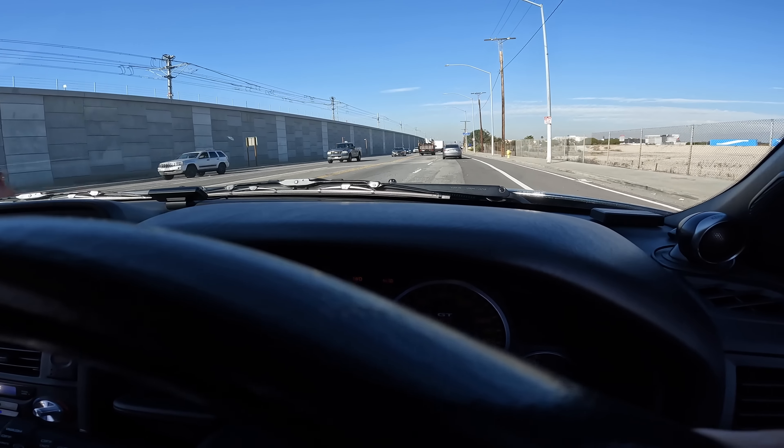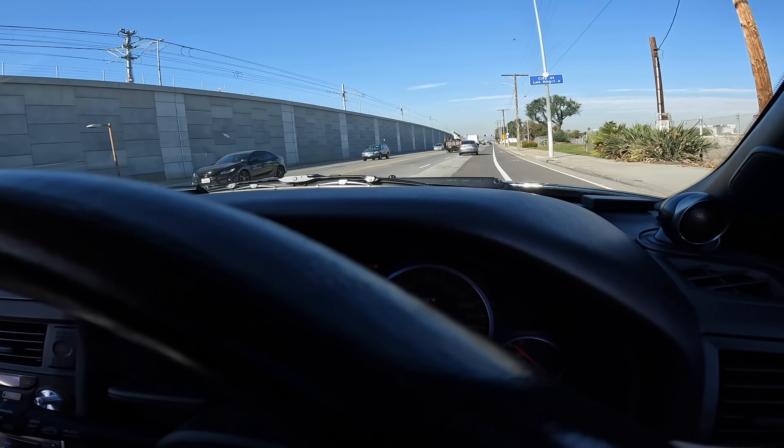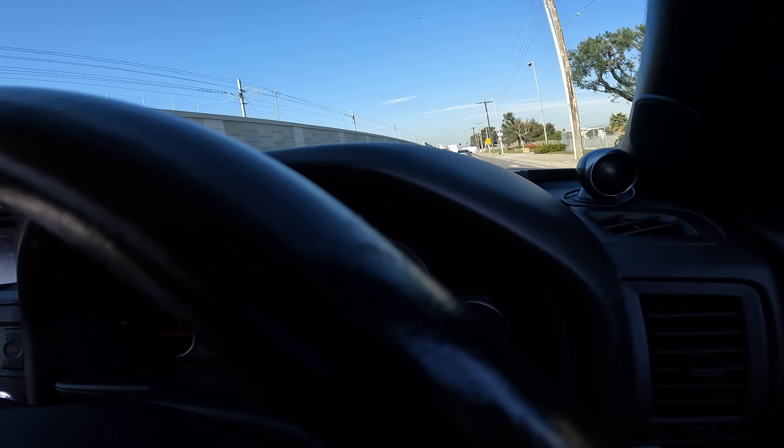What's up ladies and gentlemen, it's your boy Mark, welcome back to the channel. Those of you that are new, please hit that subscribe button — it's going to help the channel grow. I build really cool stuff.